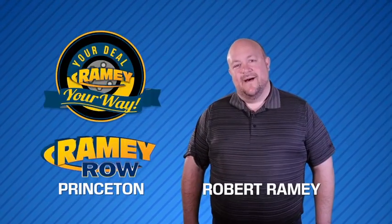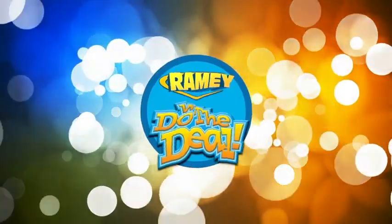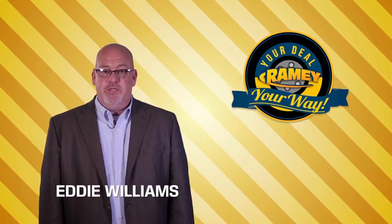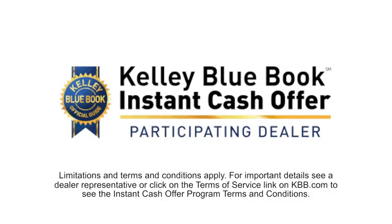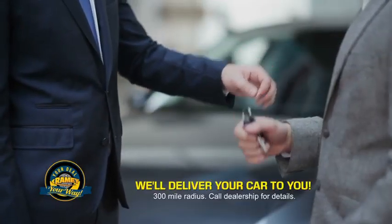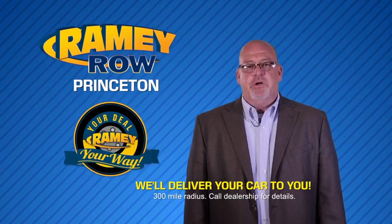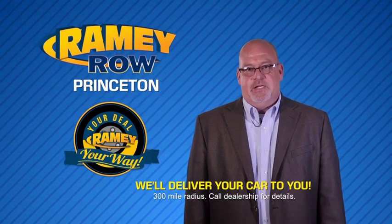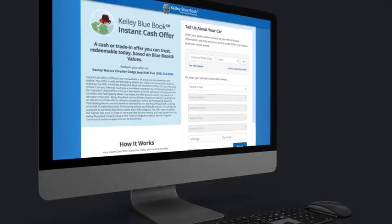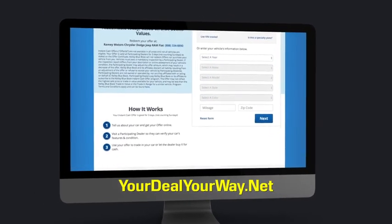For years, Rainey Auto Group has been doing the deal with our customers. Times are changing — we're still doing the deal, just better. Now you can shop online and do your deal your way, from shopping to valuing your trade and negotiating a price. You can do it all from home. Rainey is making your deal easier and giving you the most convenient car buying experience around. Most of our customers that start their deal online are in our showrooms less than an hour and on the road in no time. So check us out at yourdealyourway.net and find a new way to do the deal, only at Rainey.